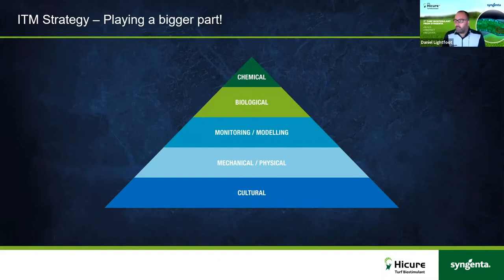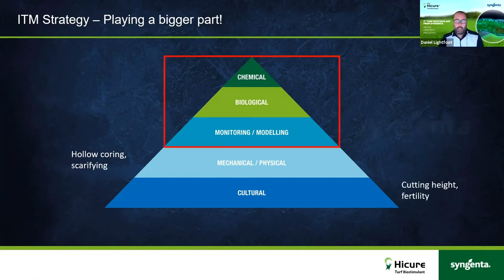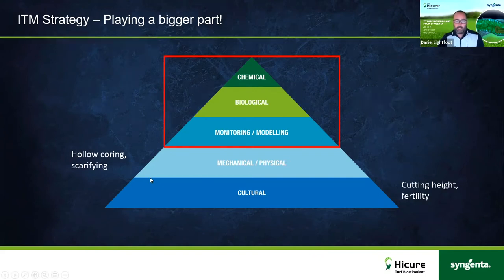Many of you will be familiar with the ITM pyramid. It really shows a fundamental understanding of how turfgrass management should work. When building any type of turf management program, it needs to start from the bottom — you've got to get the cultural components right: cutting height, fertility, hollow-coring, scarifying, good mechanical and physical procedures. Organic matter measurement is incredibly important for good playing surfaces. These cultural practices have to come first. Maybe ten years ago, chemical solutions were the next step after getting cultural practices right.